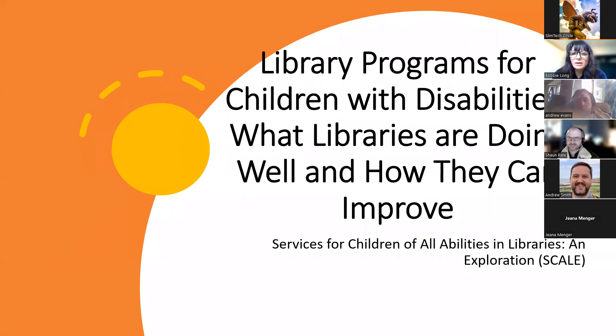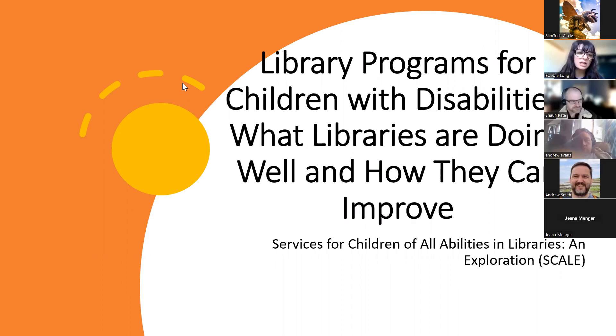Welcome, everybody. Today we're going to talk about library programs for children with disabilities — what libraries are doing well and how they can improve. This information comes from preliminary data gathered from an IMLS grant called Services for Children of All Abilities in Libraries and Exploration, or SCALE. If that name seems complicated, we were told having a fun acronym would help our chances of getting accepted.